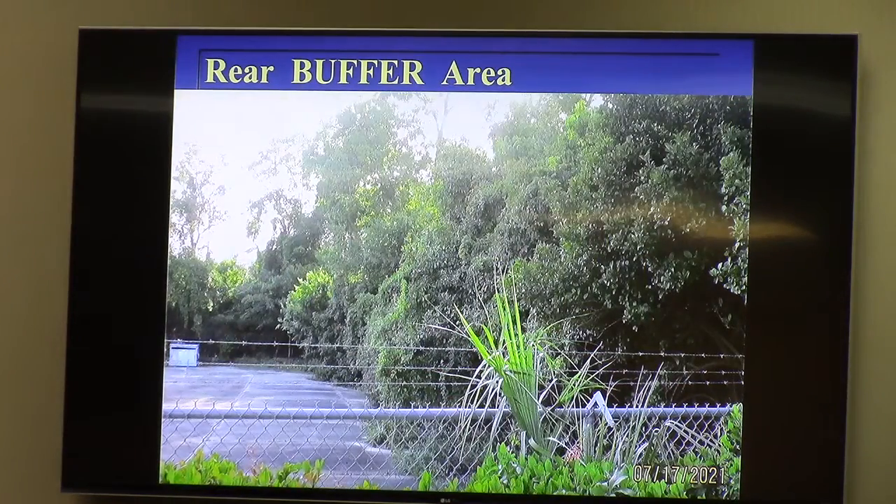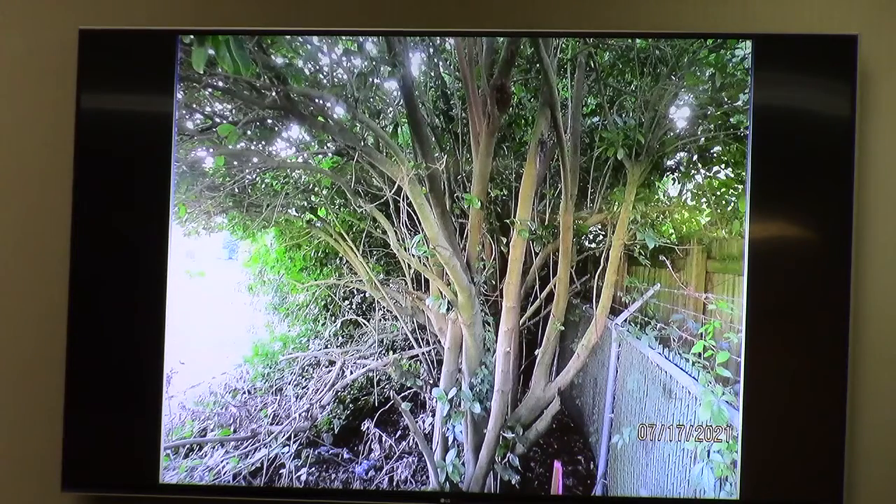The rear buffer area is a focus of some of staff's recommended conditions. Looking from the Zachary Boone's site over the fence toward the south, there is a jungle effect — the vegetation is very dense. There are two fences: a chain link fence about six feet high and a wooden fence about eight feet high. The chain link was intended to be on the commercial side of the property line but appears to be on the residential side. The eight-foot wooden fence is clearly on the residential side of the property line.